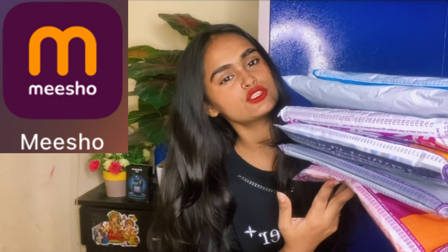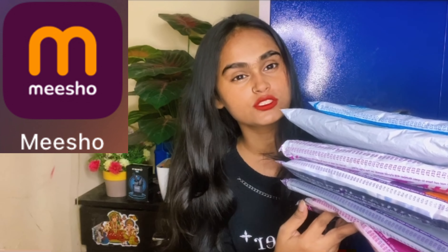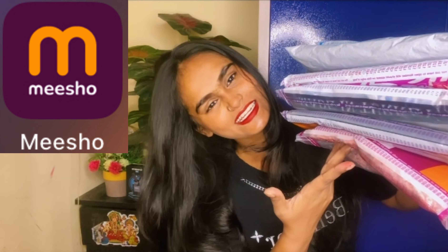Hey guys, welcome to my YouTube channel. I took this haul. This is a new trending collection top which is very best. I was very good at the image, so let's see how it came. Everything is under budget.